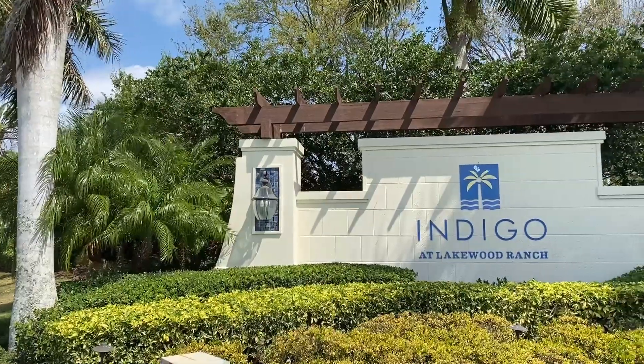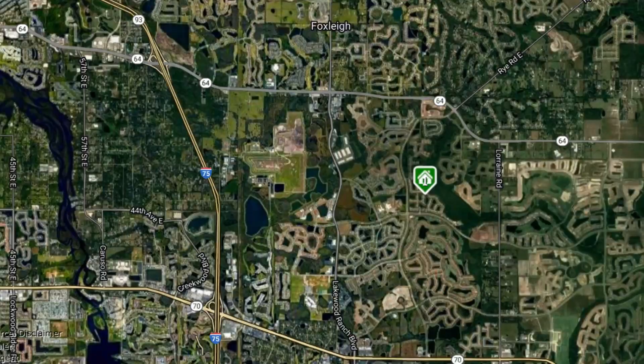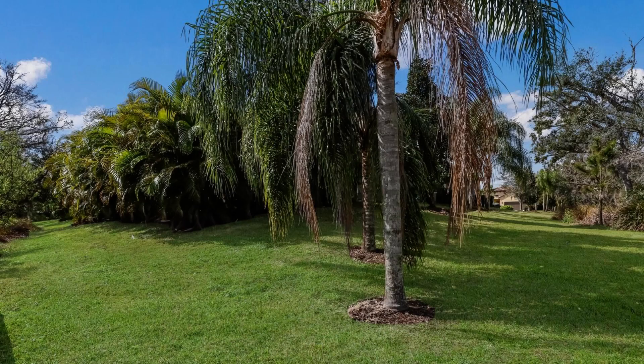Here I am at house number three. This home is in Indigo, another very nice amenity-rich community in Lakewood Ranch — all three homes today happen to be in amenity-rich communities. Indigo is just off White Eagle Boulevard toward the northern part of Lakewood Ranch near State Road 64. This home is a three-bedroom, two-bathroom home priced at $849,000, coming in a little below the average price.